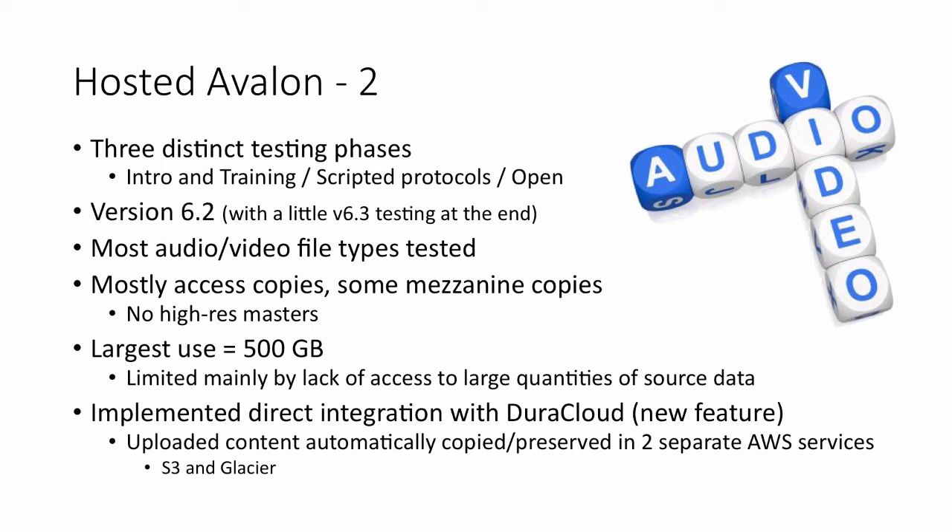Our tech lead implemented a script in the ingest process to directly integrate with DuraCloud, taking two copies of files — through DuraCloud connecting to AWS, putting one in S3 and one in Glacier.